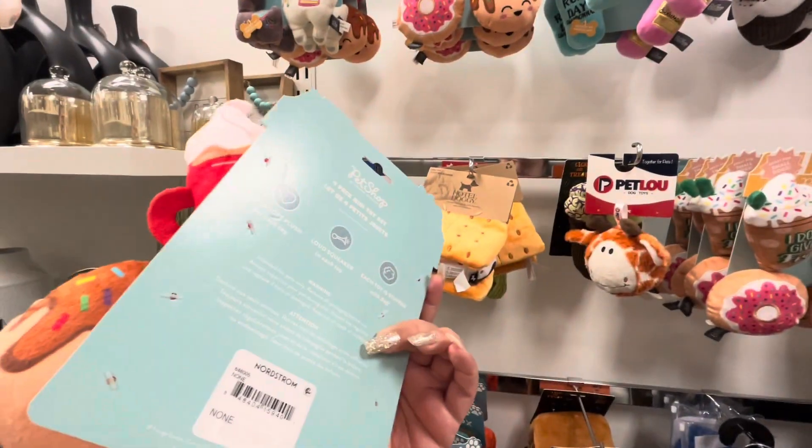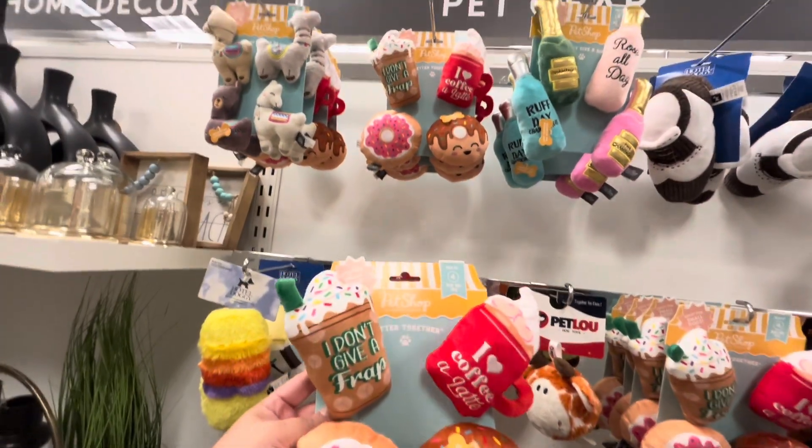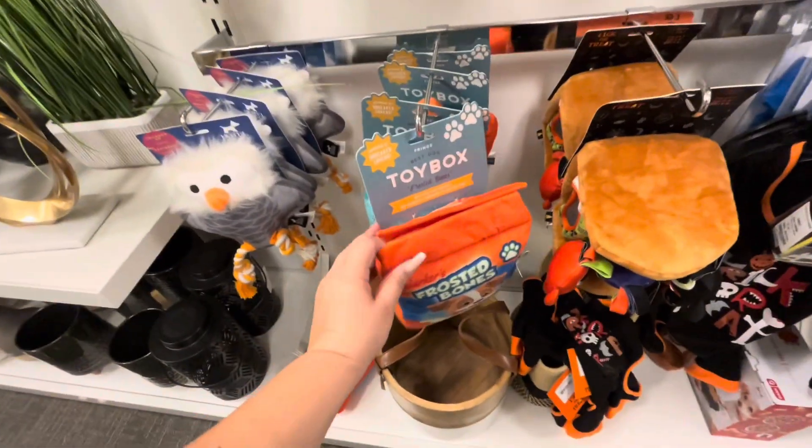Aren't they so cute? The donuts with 'I don't give a frap' — oh my gosh, a frappuccino! And 'I love coffee au lait' — $10. They're so cute! Then they have cute s'mores for $10, and the frosted bones. Such cute toys!